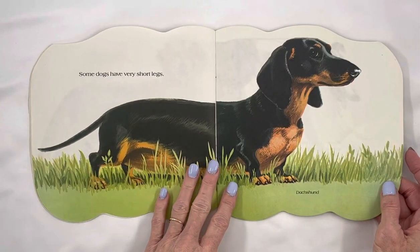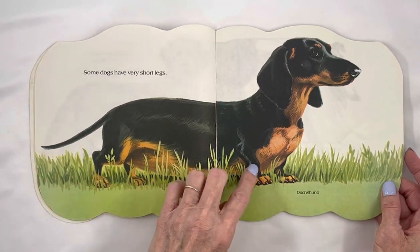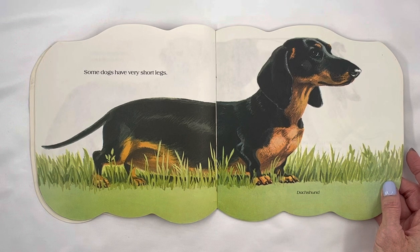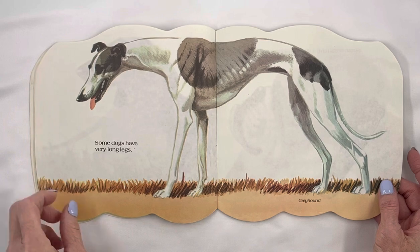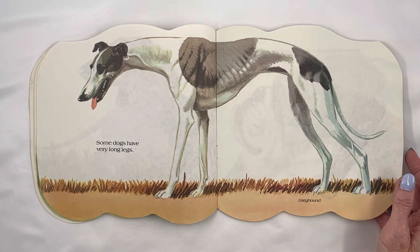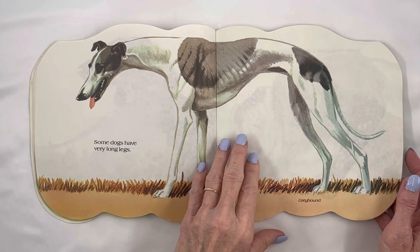Some dogs have very short legs. Those are not very tall. That's a Dachshund. Some dogs have very long legs. A Greyhound.